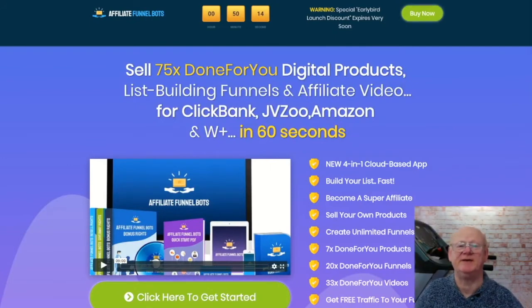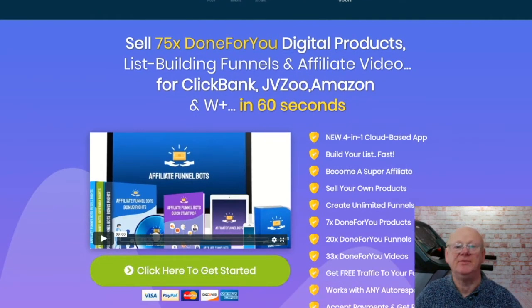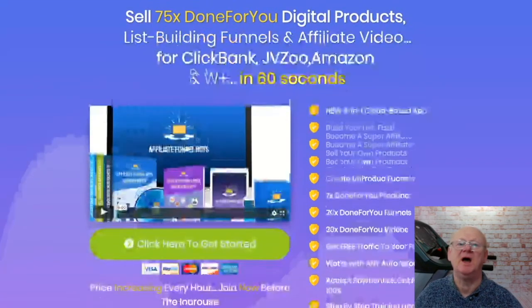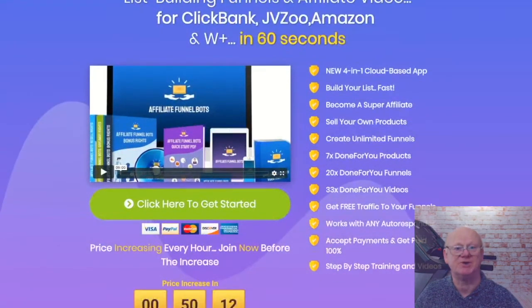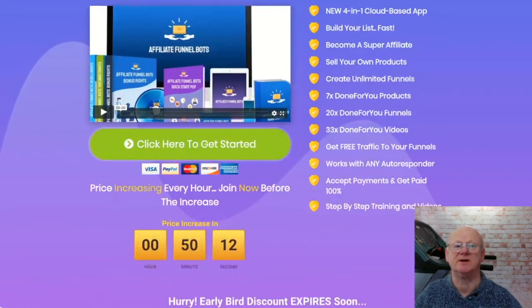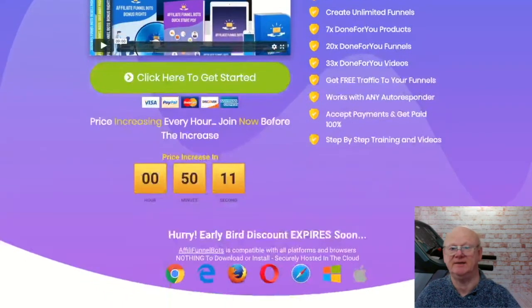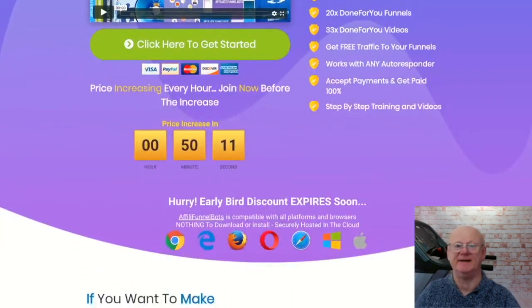Hi there guys, Mark Gossage here of BestBonusKing.com. Welcome to my Affiliate FunnelBots review. If you want to make money online you need a high converting product of your very own and a funnel that converts, complete with a load of traffic — as much high quality traffic as you can get. Affiliate FunnelBots is going to give you everything you need to get the customers, the leads, build your list and make that cash.